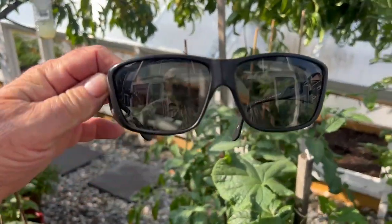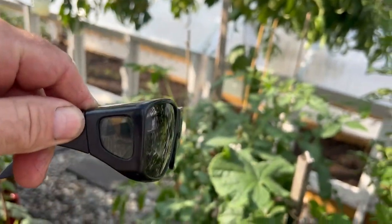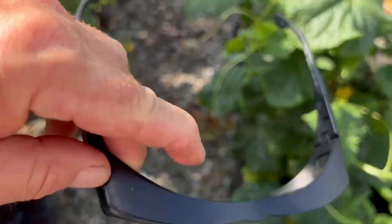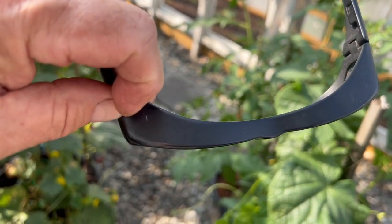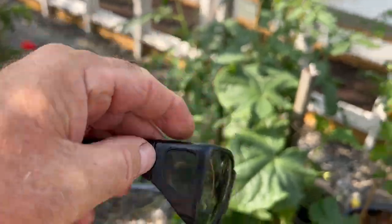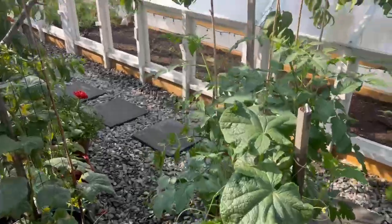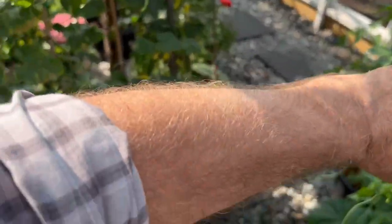Ultraviolet radiation damages the DNA in both plants and humans. This is why I always emphasize this — it includes your eyes, right down to the cellular level. You need to protect your eyes with proper sunglasses with side panels and bridging on the top, because UV can get in from the top, the front, and the sides.